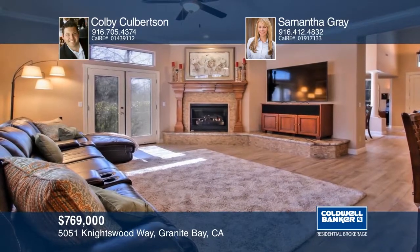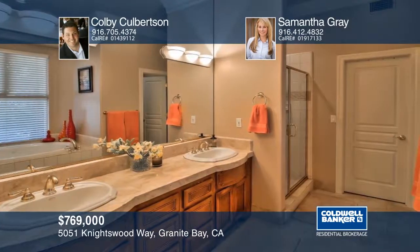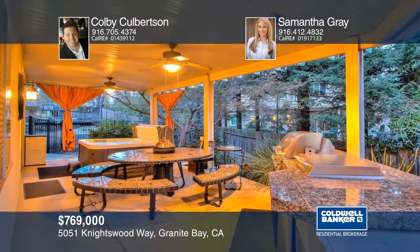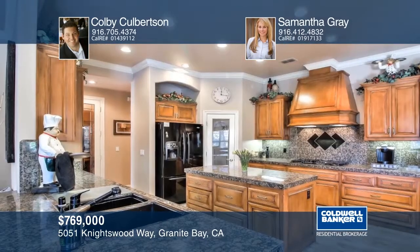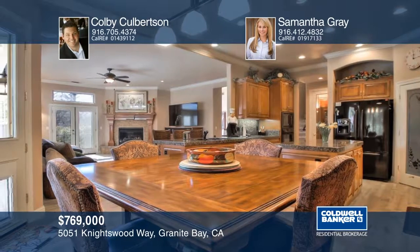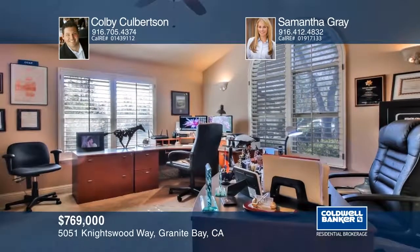Don't miss this Ashley Woods stunner. Beautiful tiled floors and custom cabinetry are two of the many highlights of this home. A downstairs master suite is accompanied with a large walk-in closet and jacuzzi tub. The backyard features a pergola overhang, Trex decking, a hot tub, and built-in barbecue. This home is in the Granite Bay zip code zone with City of Roseville utilities. This home is priced to sell. Make it yours with a call to Colby Culbertson and Samantha Gray.